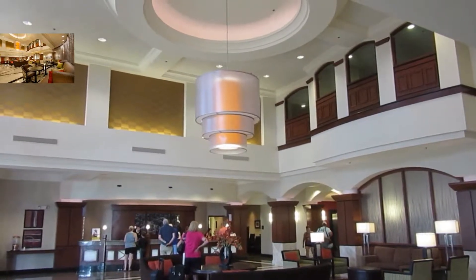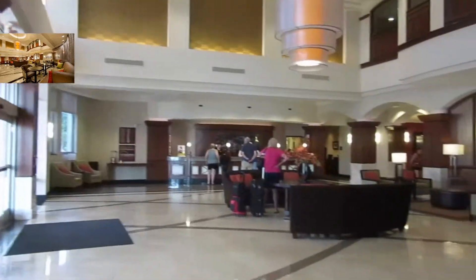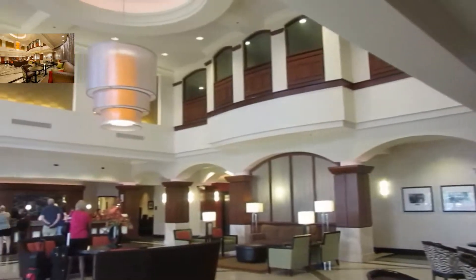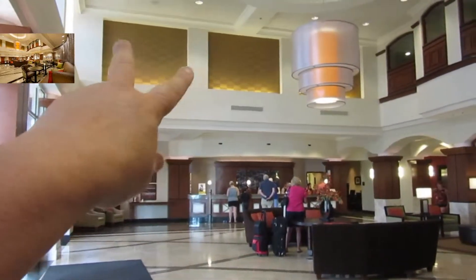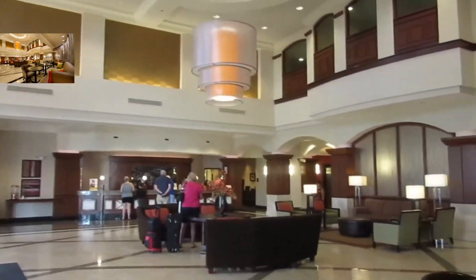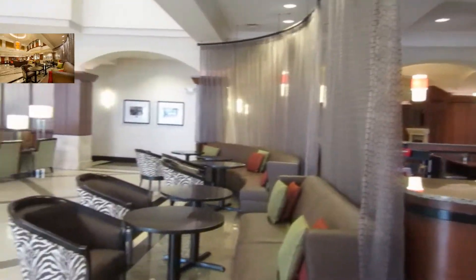All right, here we go. This is where the next picture was taken. As you can see, pretty accurate. It's beautiful in here. Up here it just looks golden, it's so pretty. And over here is like the restaurant area — it's closed off right now.